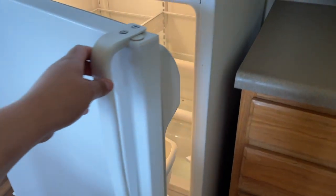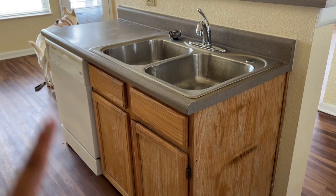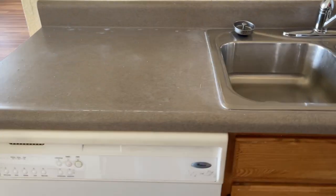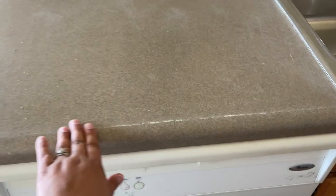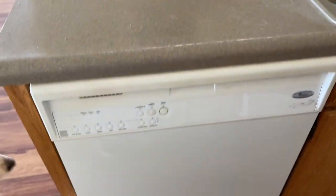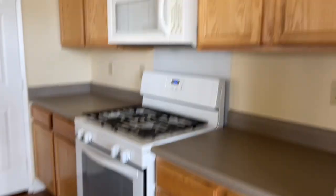Coming this way we have the sink and then the dishwasher on this side. There is a little bit of texture here but that's totally okay. I need to clean everything in this kitchen.